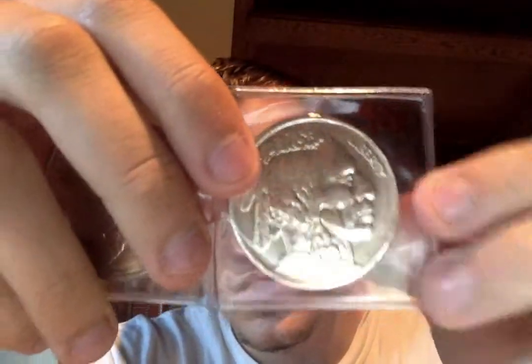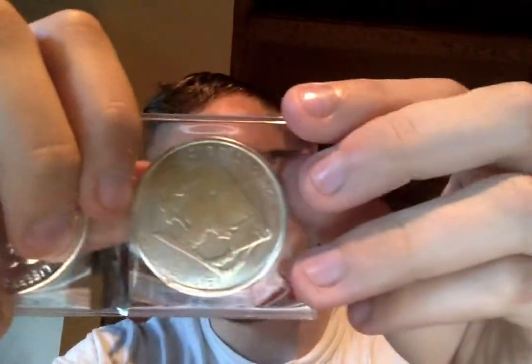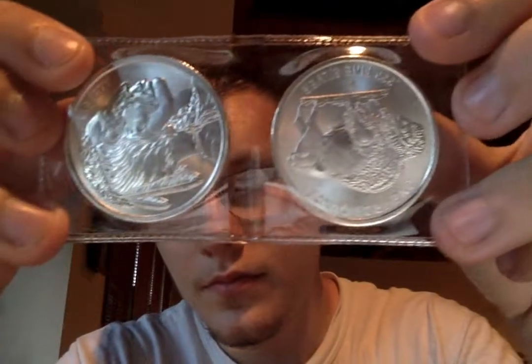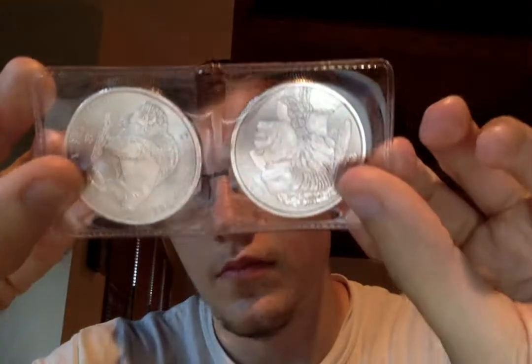I have two that are Indian and Buffalo design. They look like the Buffalo nickels on the front, but the back is just a Buffalo. These are both one ounce. These are definitely just worth one ounce of silver — they're nice for stacking silver.